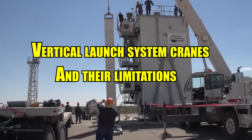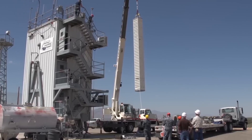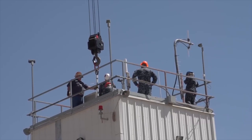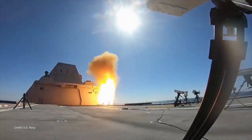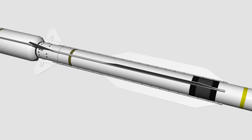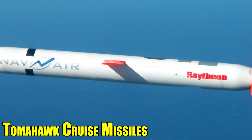The original VLS modules included built-in cranes to assist with reloading. However, these cranes had limitations, only capable of lifting medium-range missiles like the SM-2. They proved insufficient for heavier missiles, such as the SM-6 and Tomahawk cruise missiles.